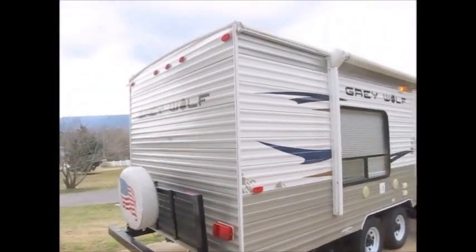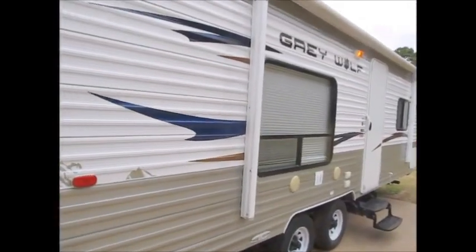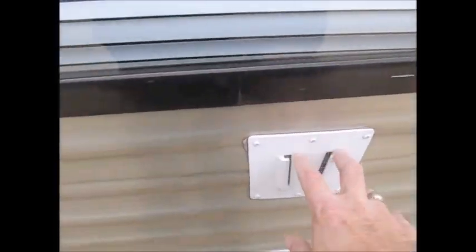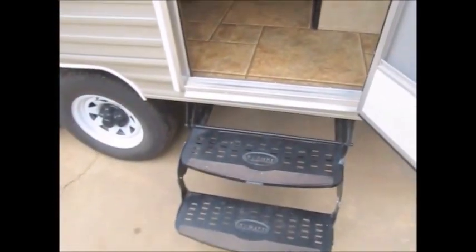The camper is in excellent shape. It has a little TV mount out here where you can hang a television, and here are your outdoor speakers. Again, this is a 2012 25 RB, and here's the dry weight right here — it's 4,439 pounds.